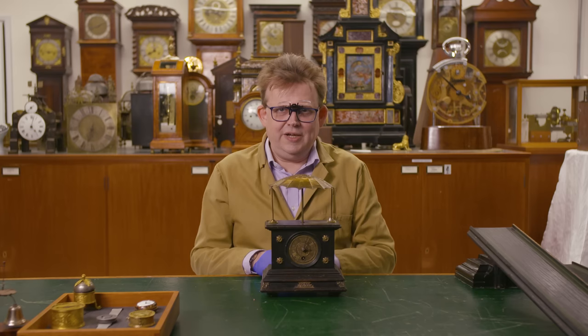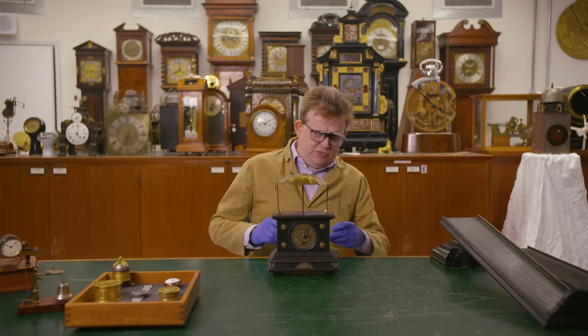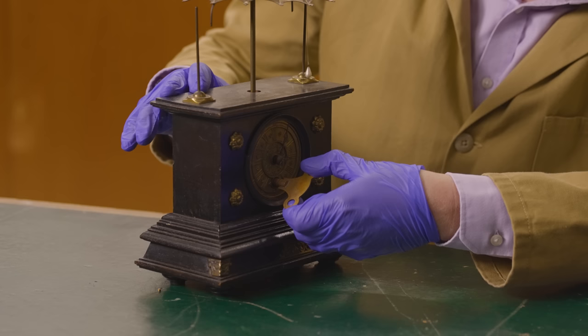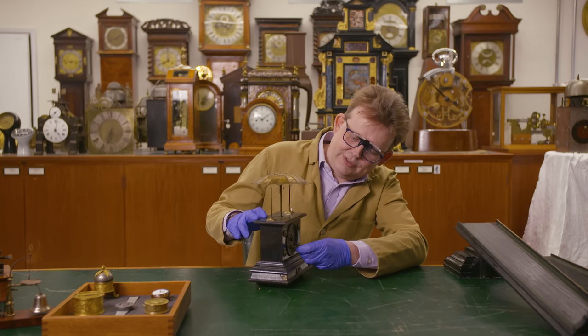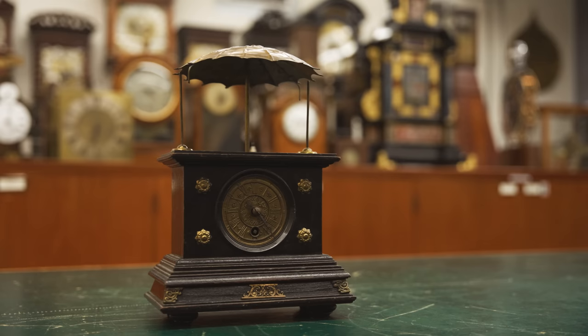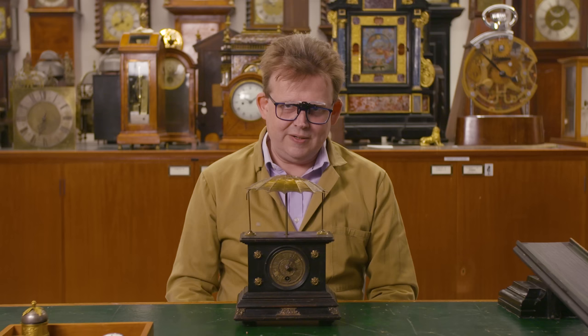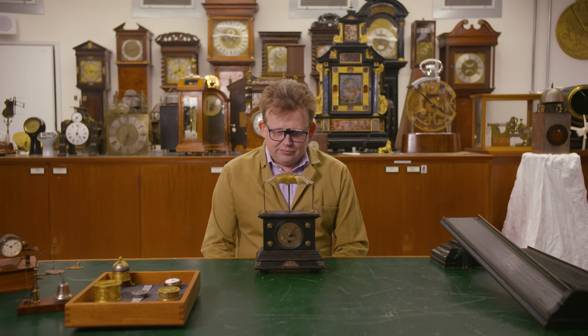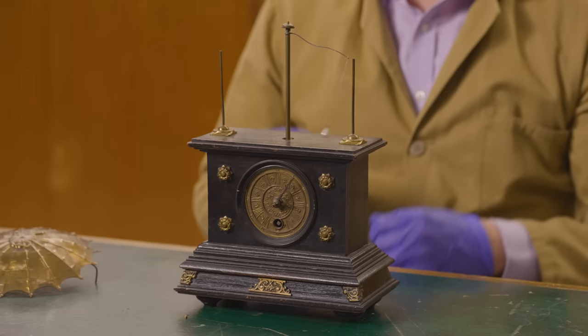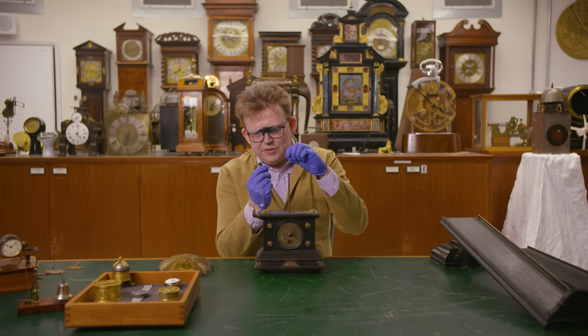Here we are still in France, but a couple of hundred years later, at the end of the 19th century — something else altogether. Let me give it a little wind just to get it working. We don't like to put a full wind on clocks that haven't been run for a while; we'd like to make sure they're clean and oiled. This is what we call a flying pendulum clock. It was patented in America in 1883, but this example is French and a little bit later. Its timekeeping relies on the winding and unwinding of a little pearl bead on a silk thread, which determines how quickly it spins.